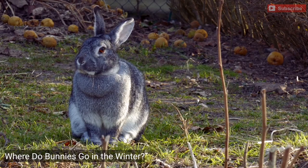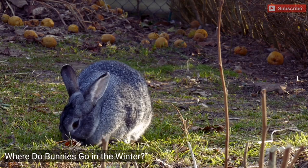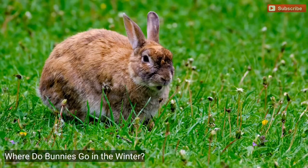Where do bunnies go in the winter? Bunnies are small adorable animals that live in many climates. Their coats vary in length, thickness, and color. The thicker their coat, the warmer and more equipped they are for the cold. During the winter, these small animals go through many changes getting ready for the winter. But where do bunnies go in the winter? Do they travel far?